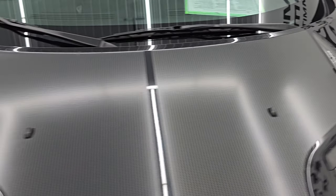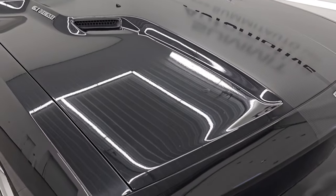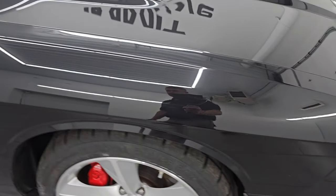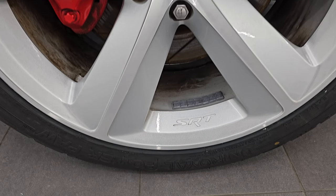Didn't see any rips or tears or rock chips on there. Looks really, really good. You get the dual hood scoops there. Hood itself is in excellent shape. Passenger side front fender — no major dents or dings on there. And the passenger side front wheel — no major scuffs or scrapes. Looks really good.